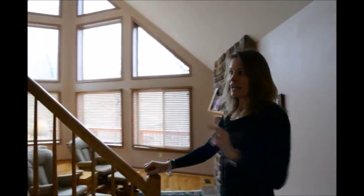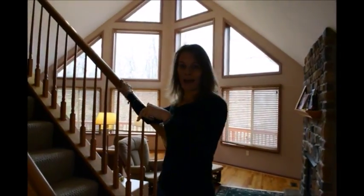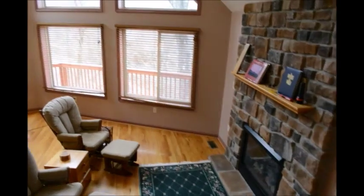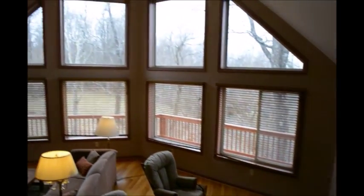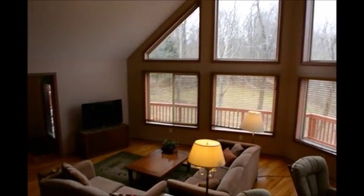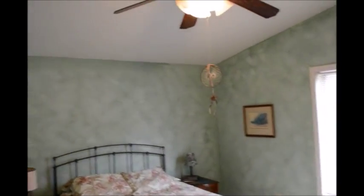Come upstairs with me, if you would. The rest of the main level is a full bath and two guest bedrooms. The upper level master has a wonderful view — there's a beautiful tree-filled yard and some mountains. It's vaulted with a ceiling fan, and the bathroom has a whirlpool tub, double sinks, a separate shower, as well as a walk-in closet.